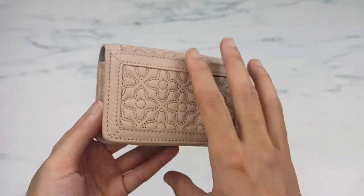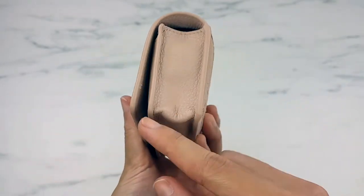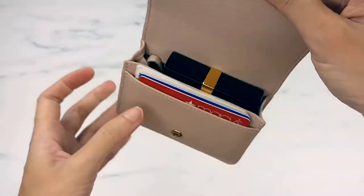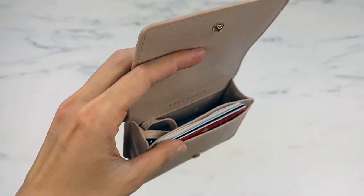The dimension on this card case is 4.5 by 3 by 1.5 inches when it's completely filled. If it's not filled, you can make it a little thinner — it'll probably go down to about 1 inch.